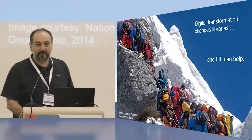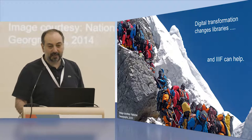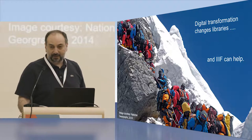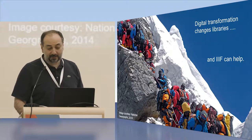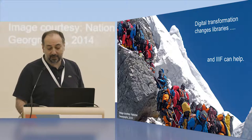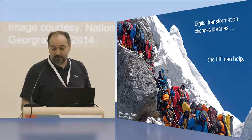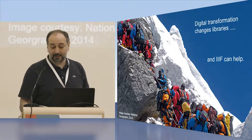From a librarian perspective, it's hard to talk about anything digital without talking about digital transformation. Digital transformation changes libraries. We get or create petabytes of digital data, try to find ways to manage them, and our library services are becoming more and more IT services. Our funders ask for digital standards and digital sustainability in their calls.